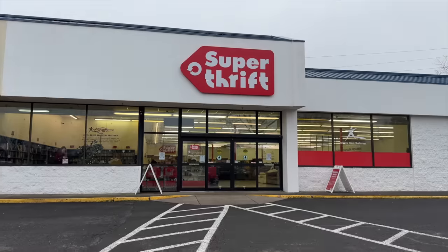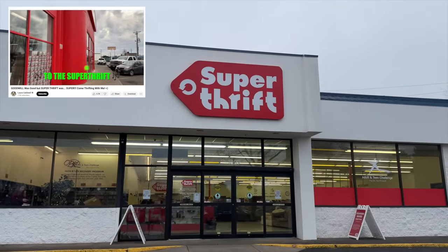We're off to the next store — we are going to Oregon City! I love Oregon City. We're going to go to Super Thrift in Oregon City. We have a jingle for that: 'Come on down to the Super Thrift and get thrifty!'